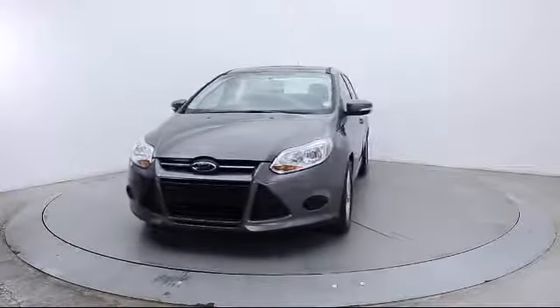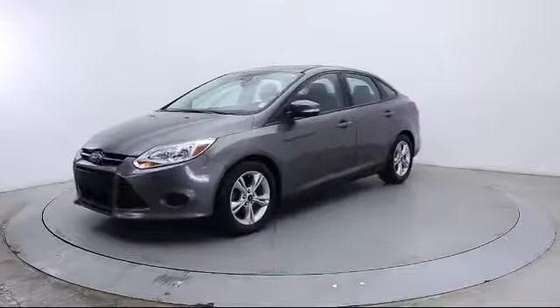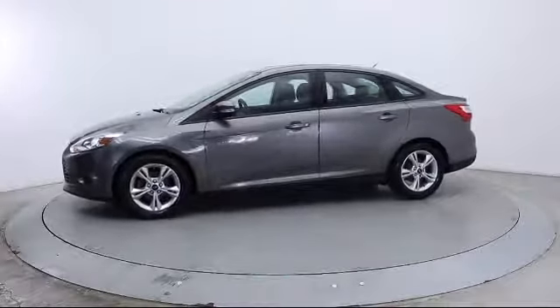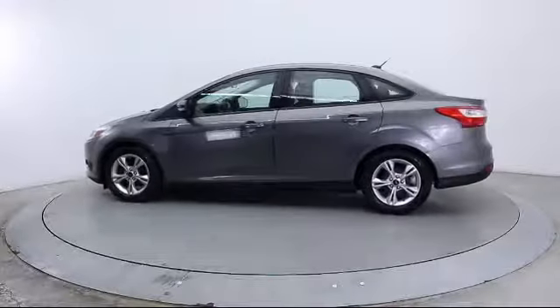It comes equipped with keyless entry, steering wheel controls, air conditioning, traction control, power windows, CD player, side airbags, and anti-lock braking.